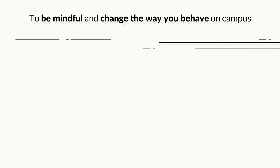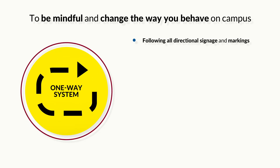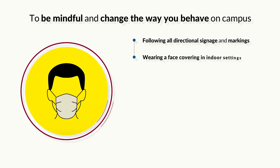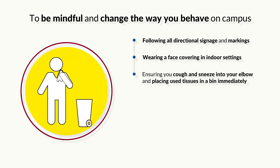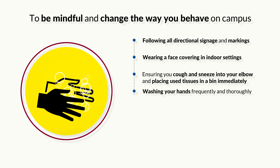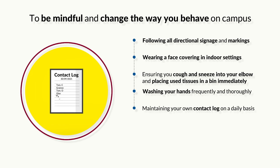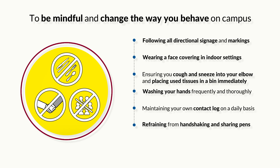We are asking you to be mindful and change the way you behave on campus by following all directional signage and markings, wearing a face covering in indoor settings, ensuring you cough and sneeze into your elbow and placing used tissues in a bin immediately, washing your hands frequently and thoroughly, maintaining your own contact log on a daily basis, and refraining from handshaking and sharing pens.